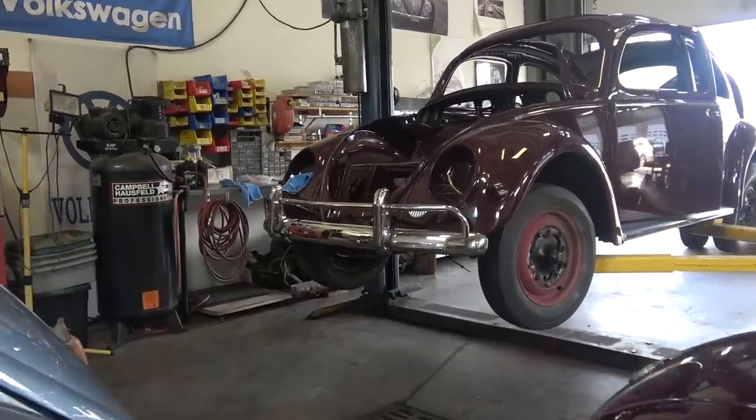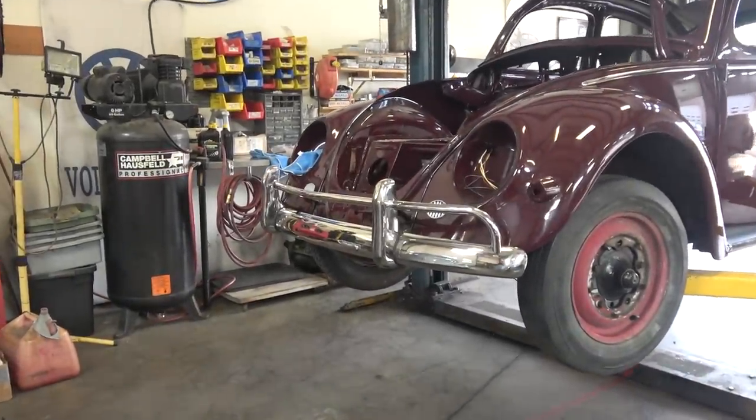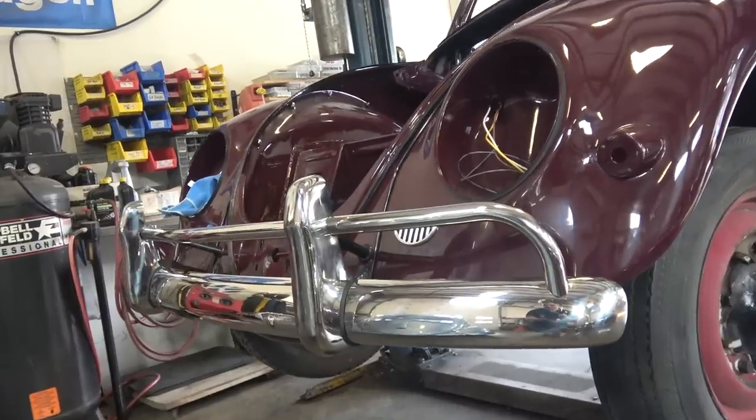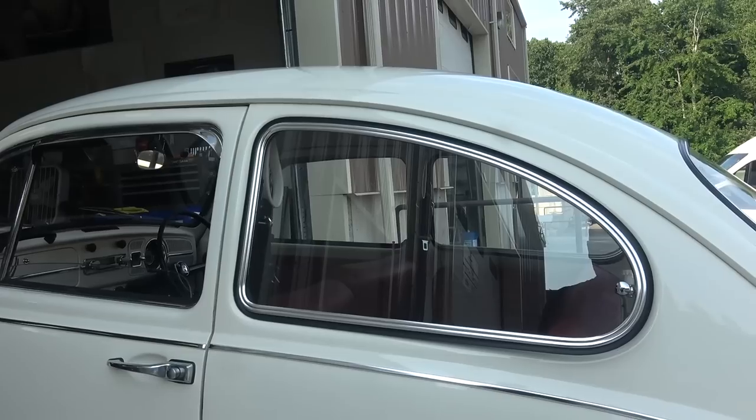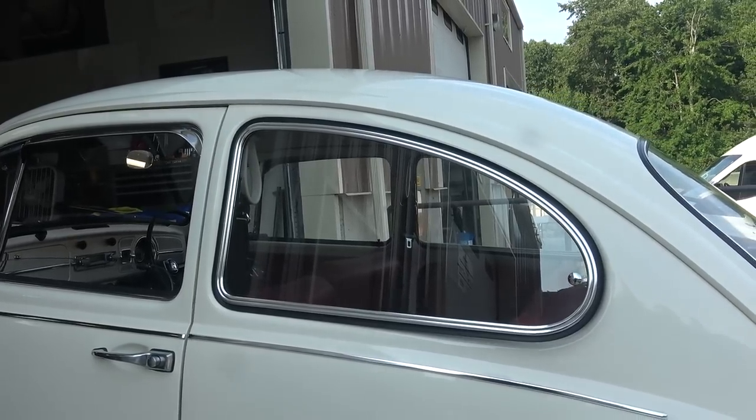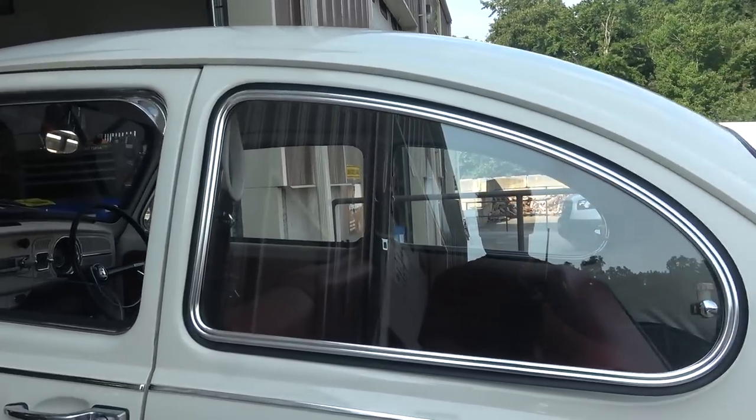Hey guys, Chris again from ClassicVWBugs.com. In this video we're going to talk about new bumpers that have come on the market today, and also we're going to talk about rear quarter pop-out windows.